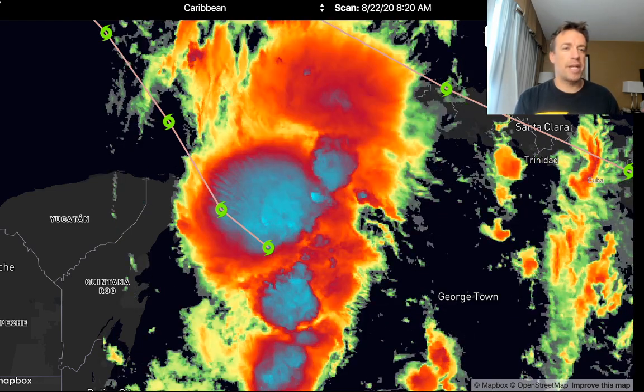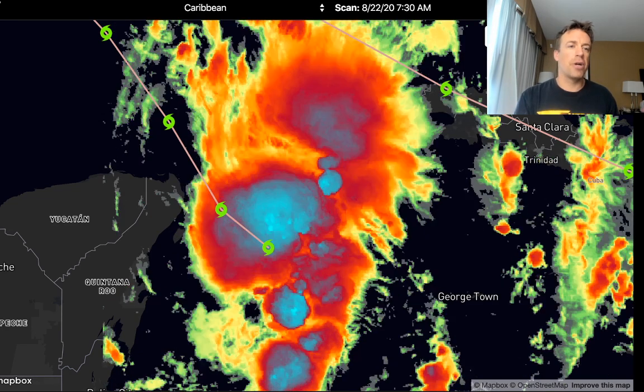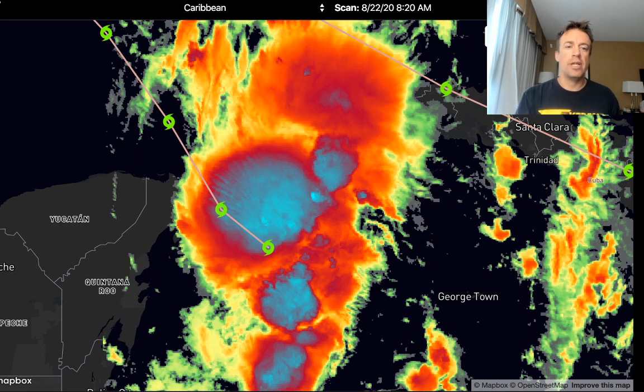Good morning, everybody. This is a live update on the tropics for Tropical Cyclone Marco and Tropical Cyclone Laura that are out in the Caribbean.